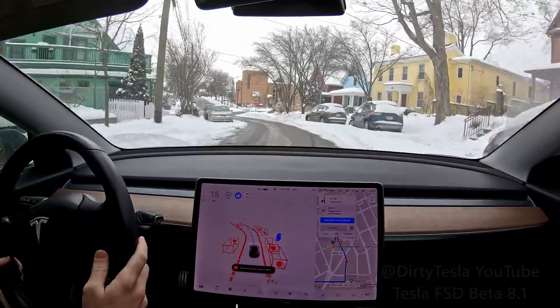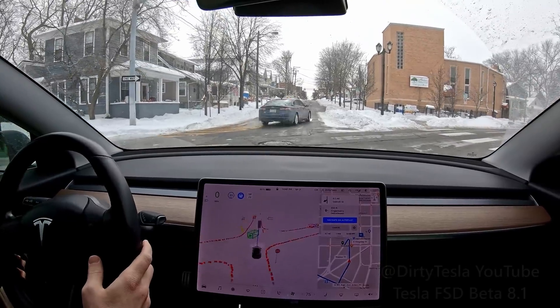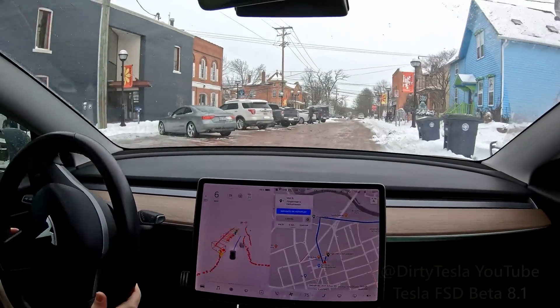But if this ever does actually become level five full self-driving, I know in my opinion I won't care. I'll be chilling in the car. If the Tesla wants to go a little slow or turn a little fast, I'm not driving — what do I care? Let it do whatever it wants.